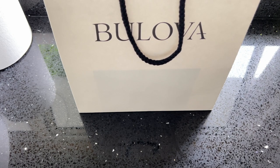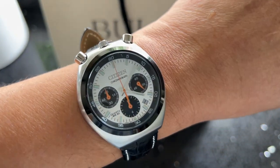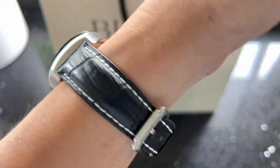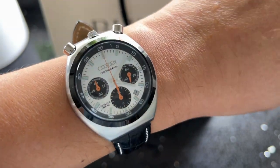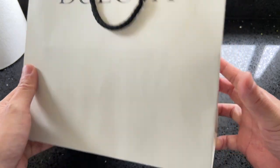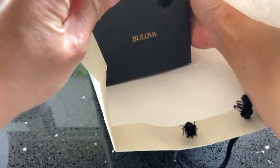Hi guys, welcome back to my YouTube channel. Before doing the unboxing, let's see what's on the wrist today. I am wearing the Citizen Bullhead — the watch originally comes with a stainless steel bracelet, but I enjoy it more with the leather strap. I did make a video on this Citizen Bullhead; if you're interested, you can find the video in my channel. Let's start the unboxing now.